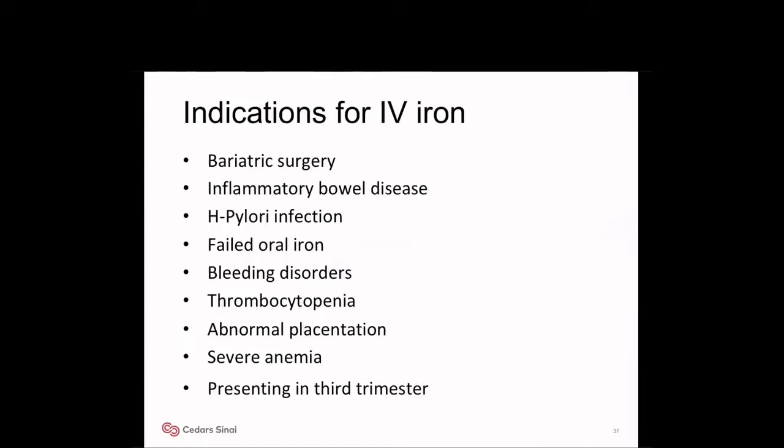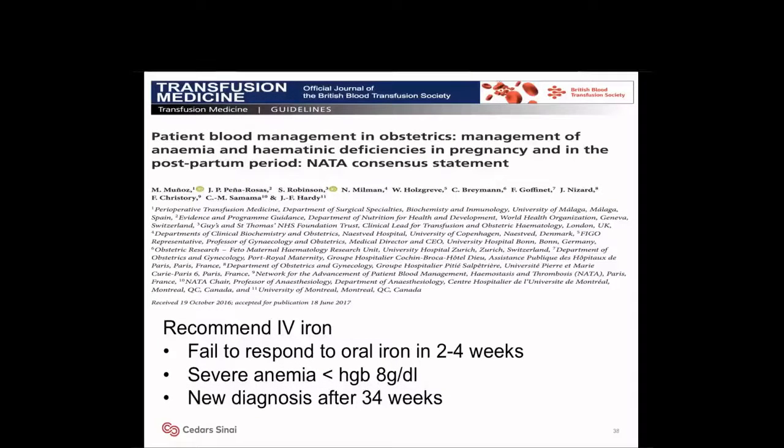Indications for IV iron include patients with bariatric surgery, inflammatory bowel disease, H. pylori infection, patients who failed oral iron, patients with bleeding disorders, thrombocytopenia, abnormal placentation, severe anemia, and patients presenting with anemia in the third trimester. NETA — the Network for the Advancement of Patient Blood Management, Homeostasis, and Thrombosis — recommends IV iron for patients who failed to respond to oral iron in 2 to 4 weeks, and patients with severe anemia, hemoglobin less than 8 grams per deciliter, with a new diagnosis after 34 weeks.